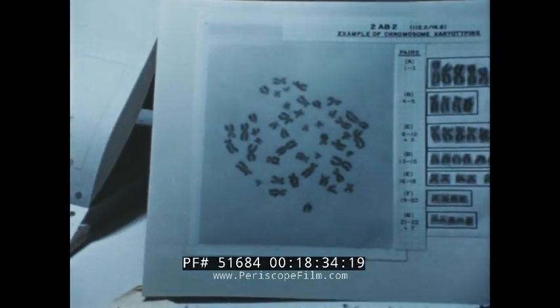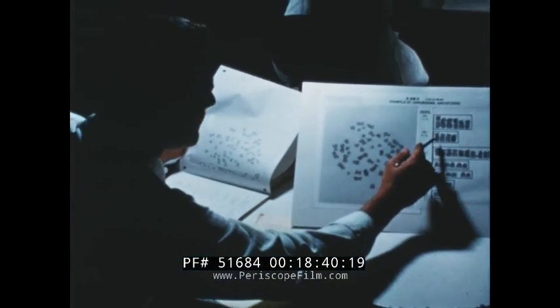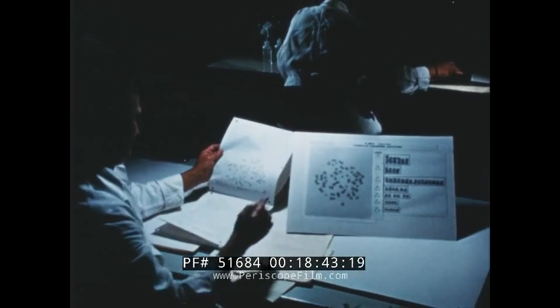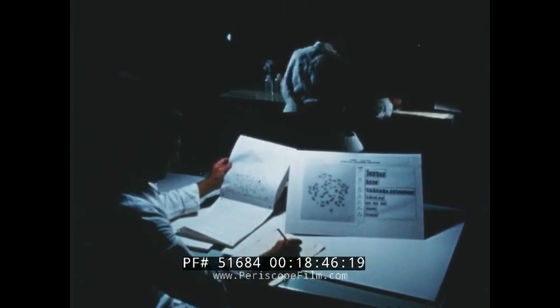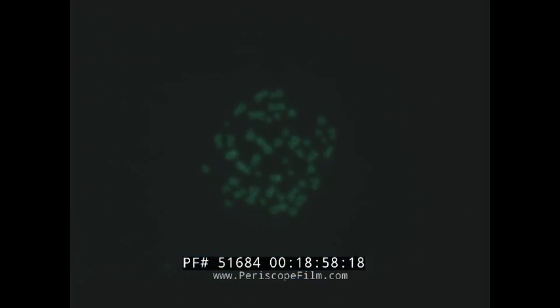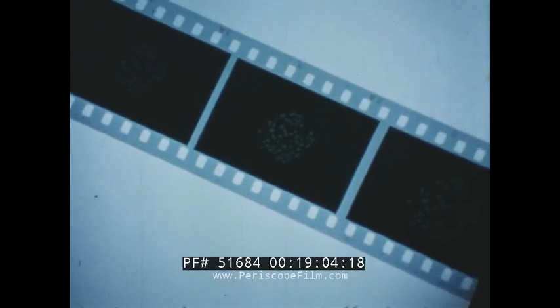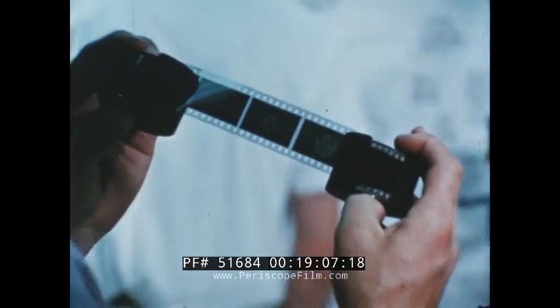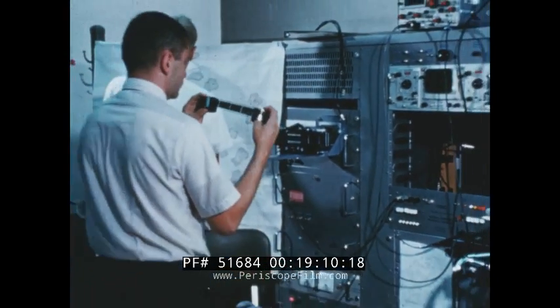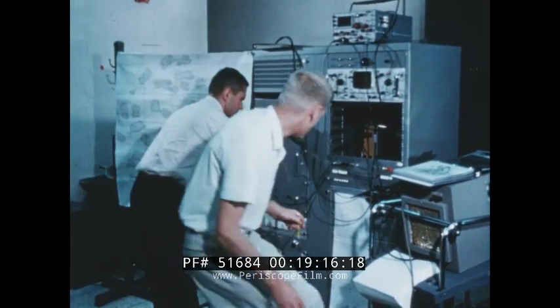Another group is trying to determine whether very low amounts of radiation have any effect on humans. In this research, chromosomes are irradiated and then examined for change. The investigation is rewarding, but the research time required to classify chromosomes is extensive. The operator is photographing chromosomes through a microscope, and each chromosome is then cut from a print for classification. Presently, development is underway to electronically translate chromosome pictures into computer language for classification. It is anticipated that computers could, in one minute, perform the work it would take a technician one hour to do.